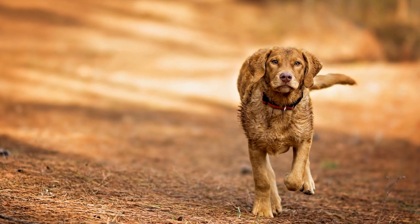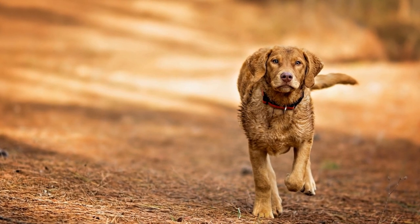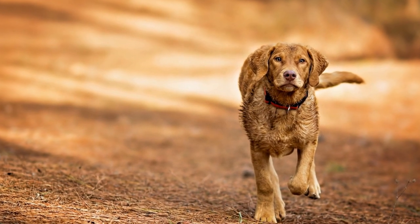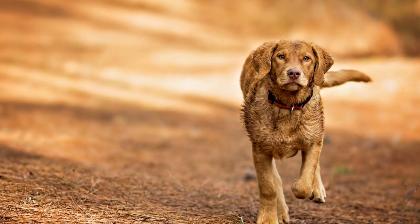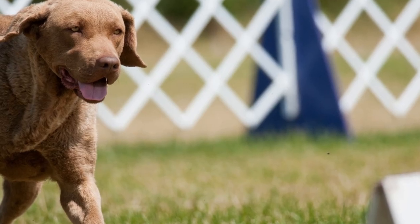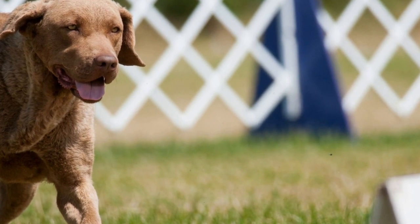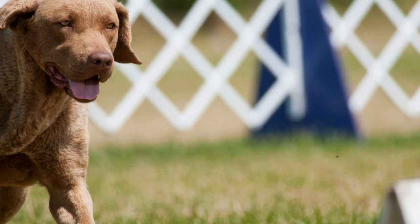Chesapeake Bay Retrievers have a thick, wavy outer coat that provides excellent protection against the elements, while Labradors have a short, dense coat that is easy to maintain. Labradors are renowned for their black, yellow, or chocolate coats, while Chesapeake Bay Retrievers typically have a more subdued color palette of brown, sedge, or deadgrass.